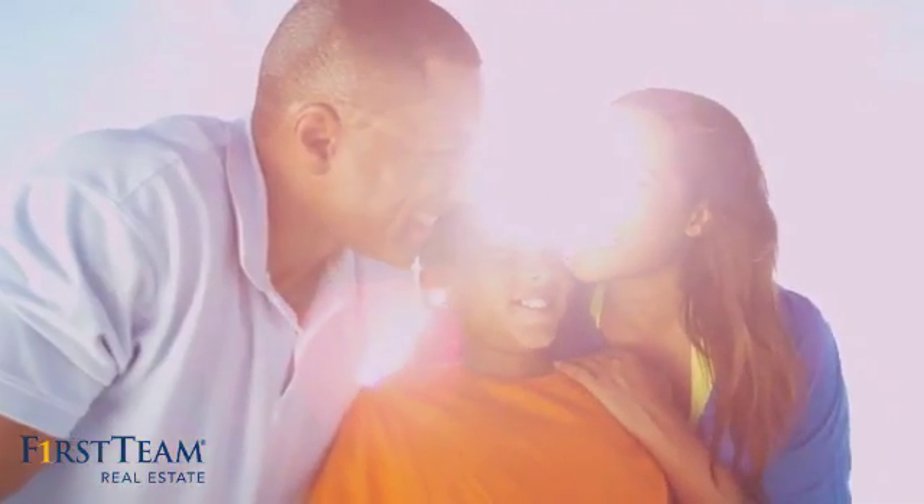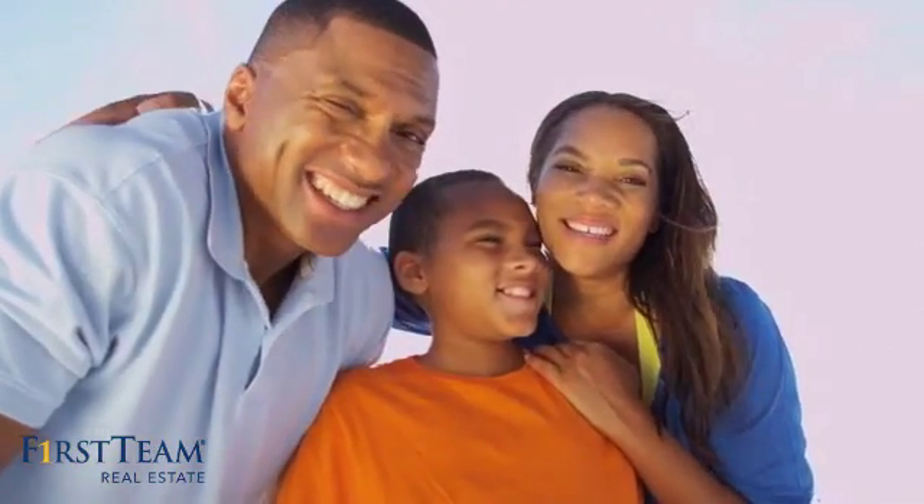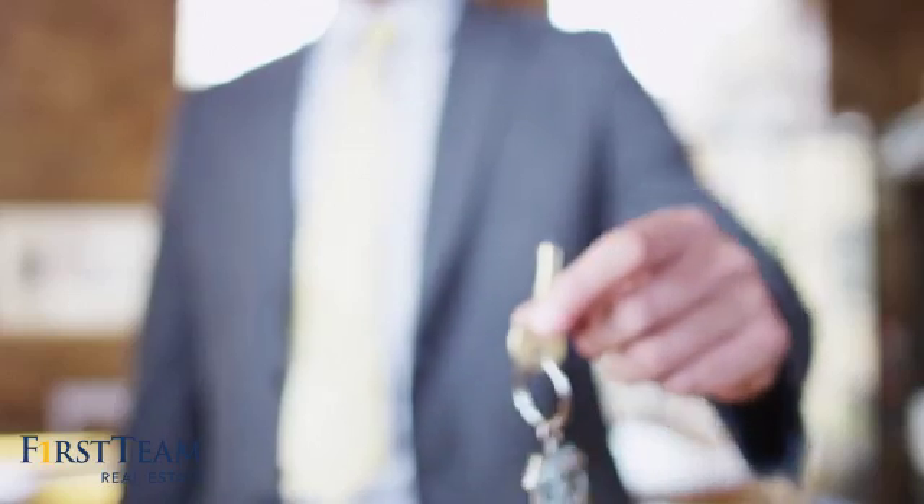All these great features add up to a property that might be not just your next house, but your next home.